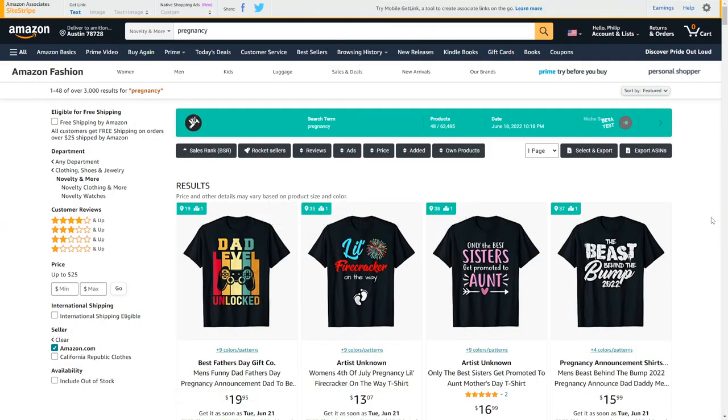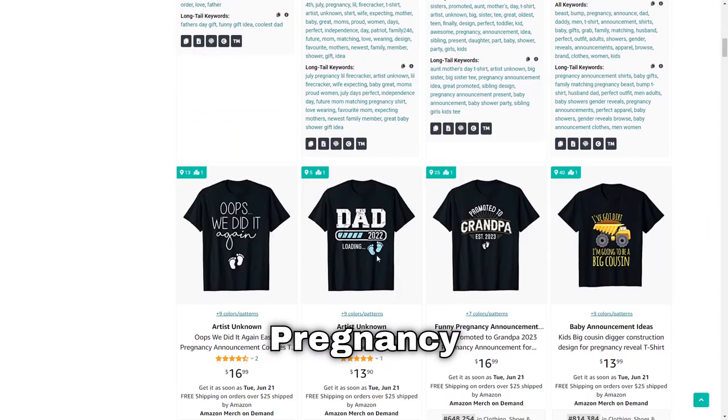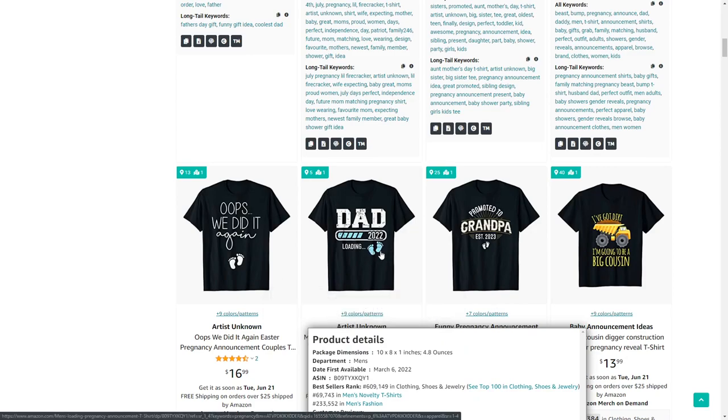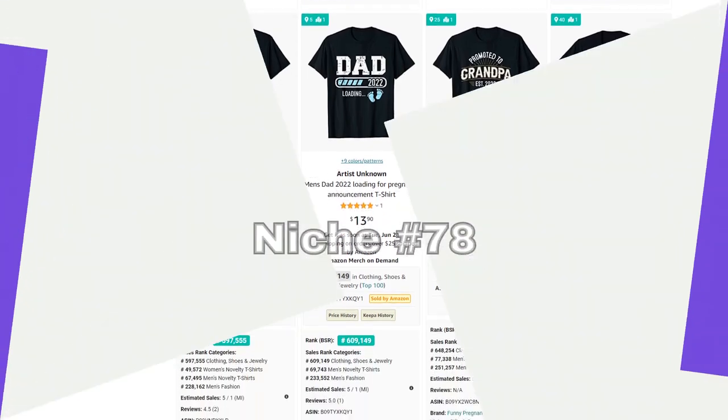The 77th niche is pregnancy. One style that works very well for this is baby feet with either a light blue or pink color scheme to indicate the gender of the baby.